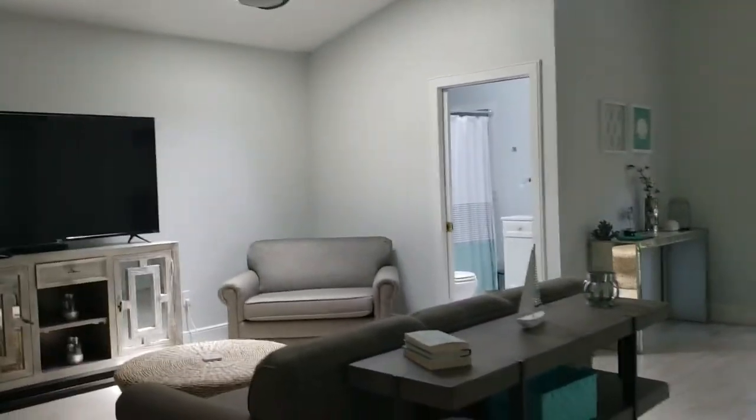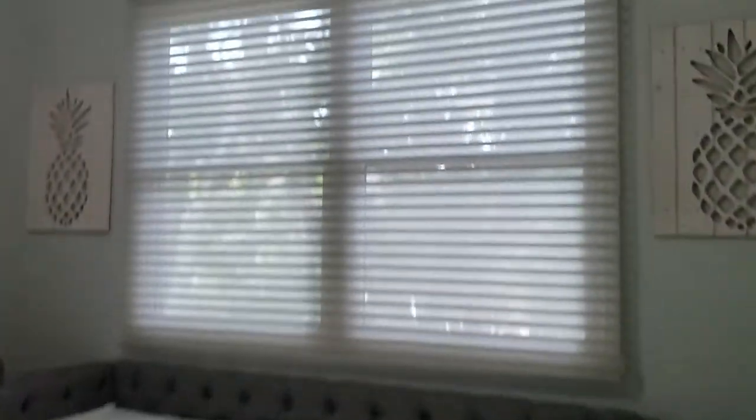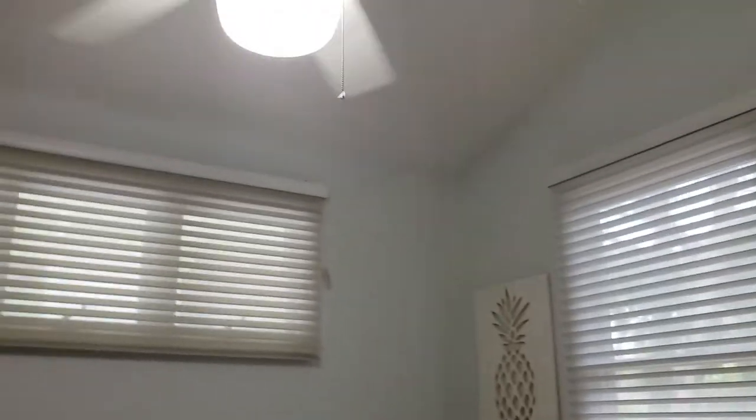It's a split plan, so this is the main floor. Going down the stairs half a level, that's where we find two bedrooms. There's one bedroom with a semi-cathedral ceiling — a good-sized bedroom with its own ensuite bathroom. It's nice and clean.